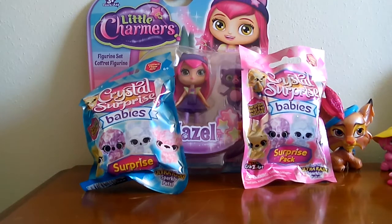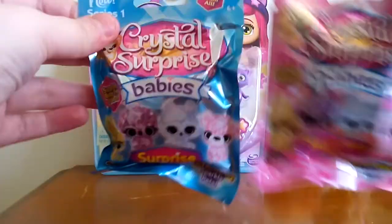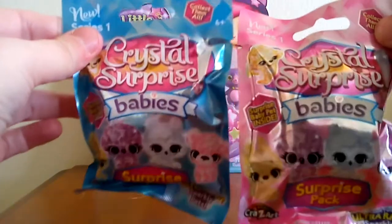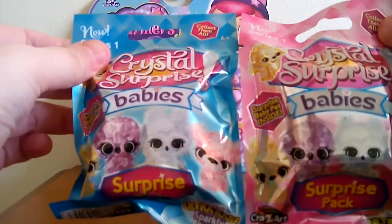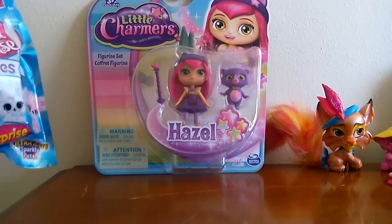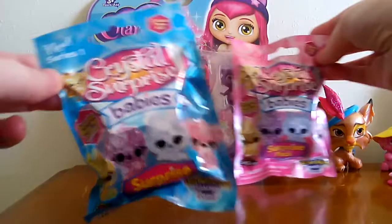Hi everybody. Today I'm going to open a few new little toys that I got. The first couple things are these little Crystal Surprise blind bag babies. I haven't bought any of the Crystal Surprise things yet, but I saw these blind bags and I thought I'd give them a try because I do think the Crystal Surprise stuff is cute. So we're going to open those and then also this Little Charmers Hazel doll. Let's go ahead and do the Crystal Surprises first.